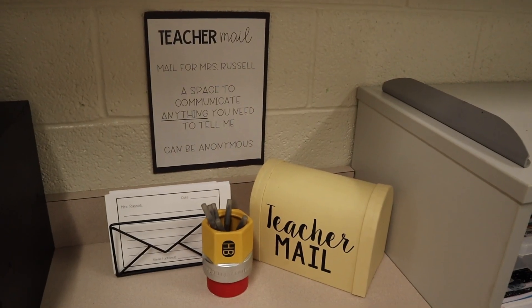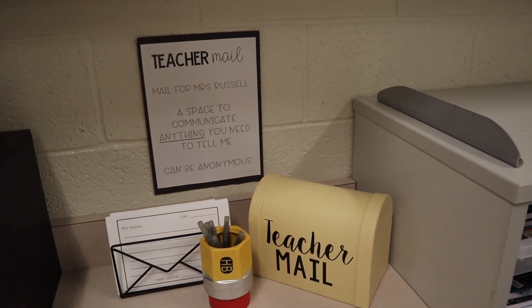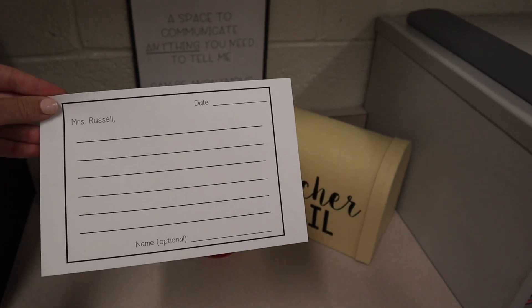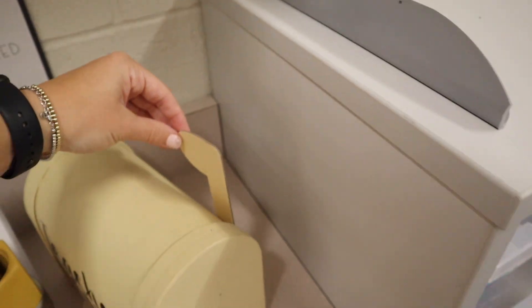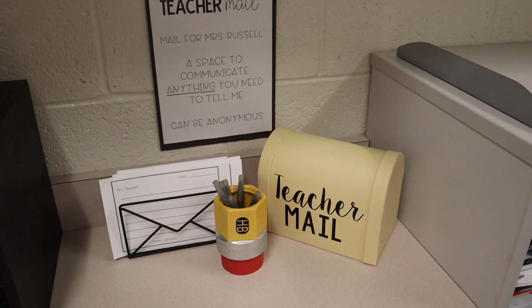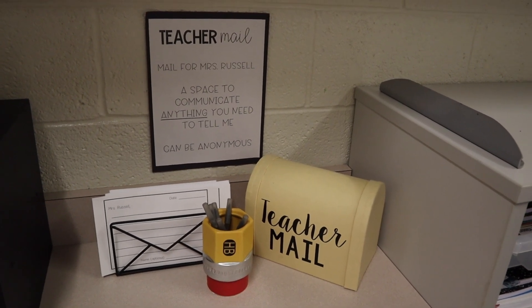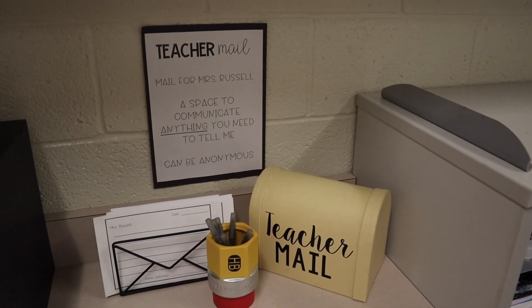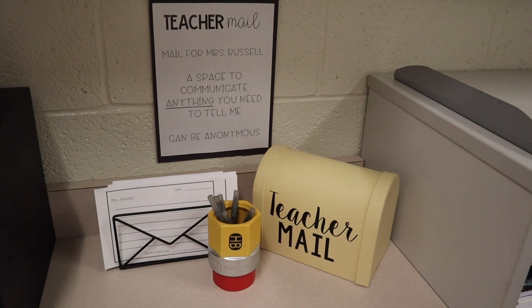As part of the room tour, I'm going to introduce the teacher mail — mail for me from them, so they can communicate anything they need to tell me. It can also be anonymous. I have little templates where they can write their message and optionally leave their name. When they're done, they put it in the teacher mailbox, then flip a flag up to tell me there's mail to check. This has been so beneficial for communications with my students, so I'm definitely continuing it this year.